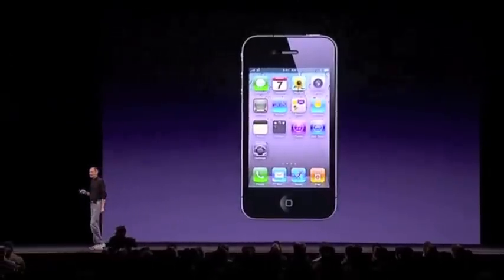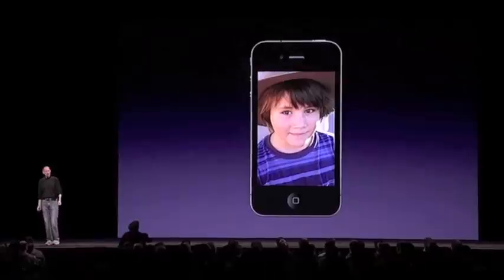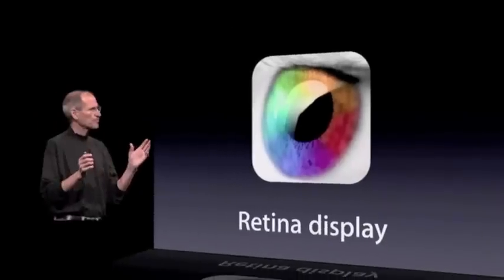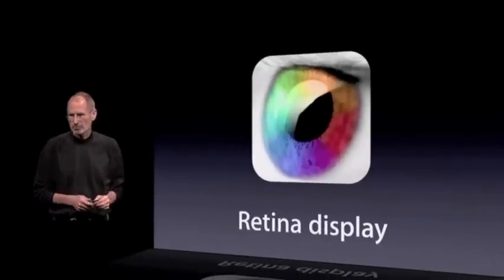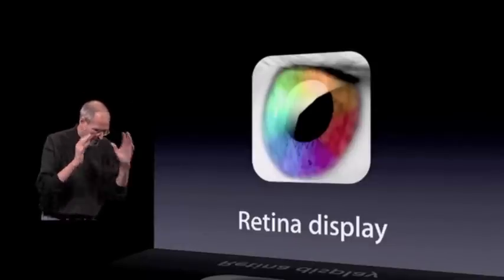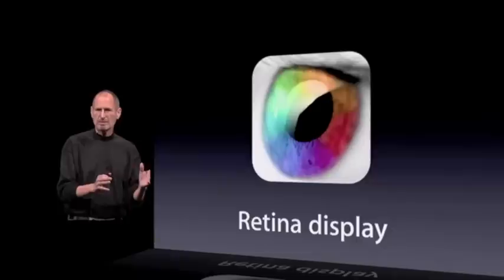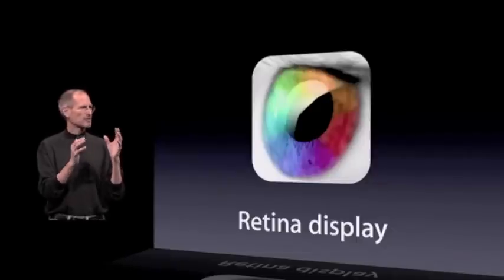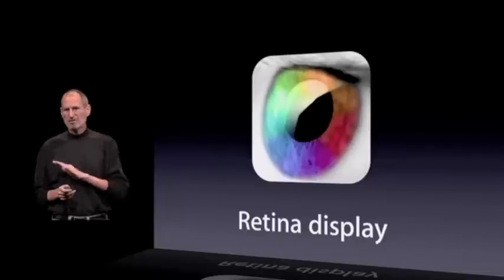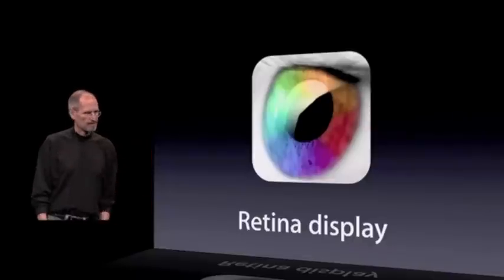So that is the retina display — awesome text, awesome images, and awesome video. We think this is going to set the standard for displays for the next several years, and we don't think anybody's going to come close. The display is your window into the internet, into your apps, into your media, into your software. We think it's maybe the most important single component of the hardware, and we've got something here now that's like the best window on the planet.